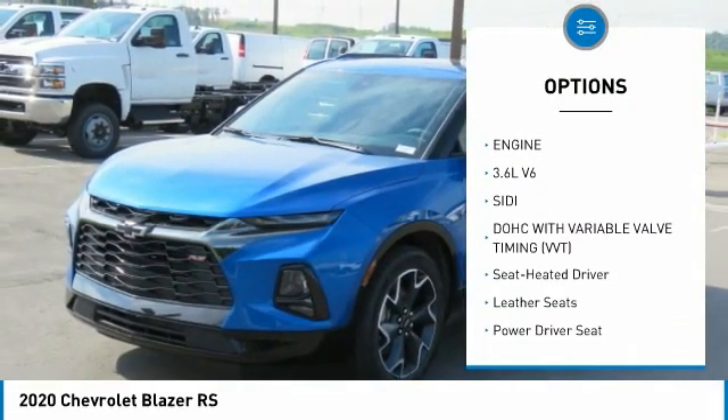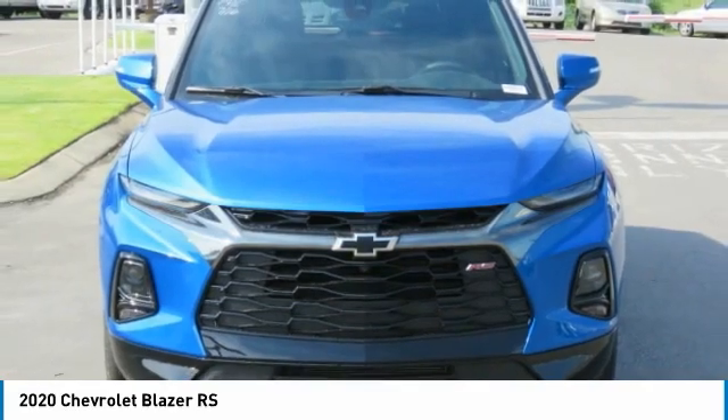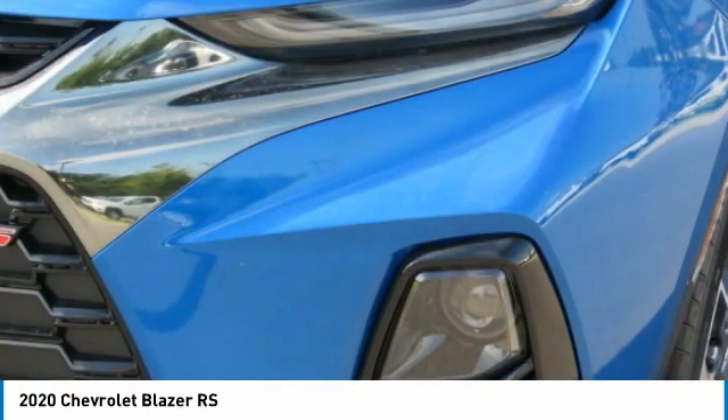Mirror memory, remote trunk release, FWD, headlights auto off, navigation system.